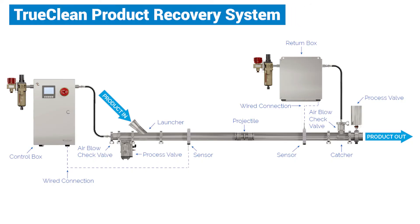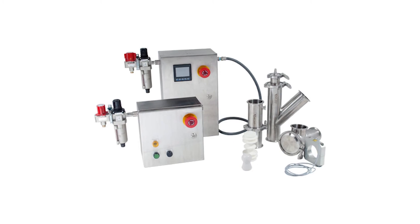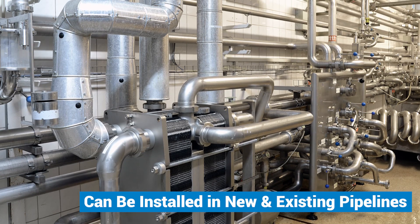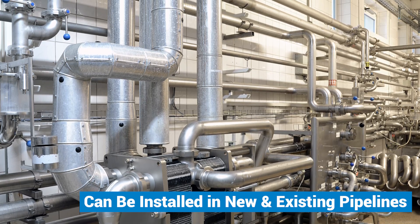CSI determined that a true clean product recovery system could be installed with minimal disruption to their current system. Product recovery systems, also called pigging solutions, can be added to existing pipeline processes as well as in new plants, depending on existing conditions.